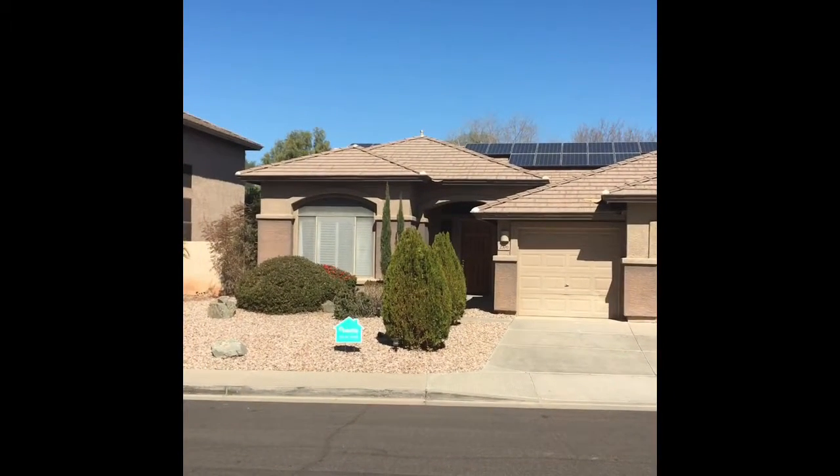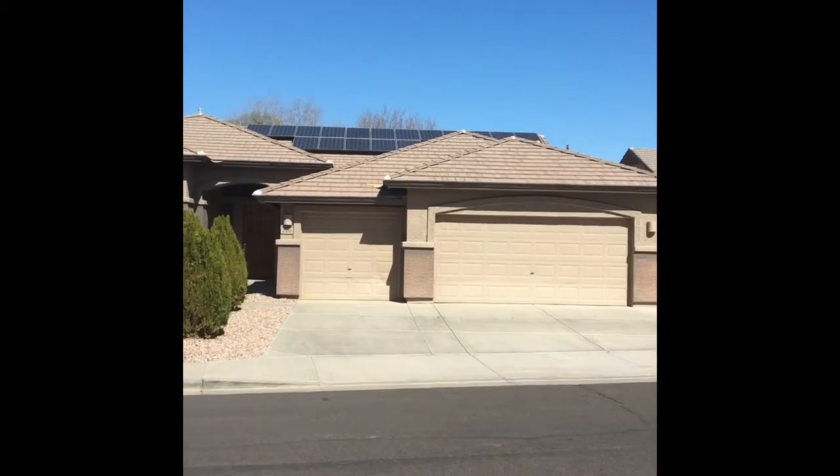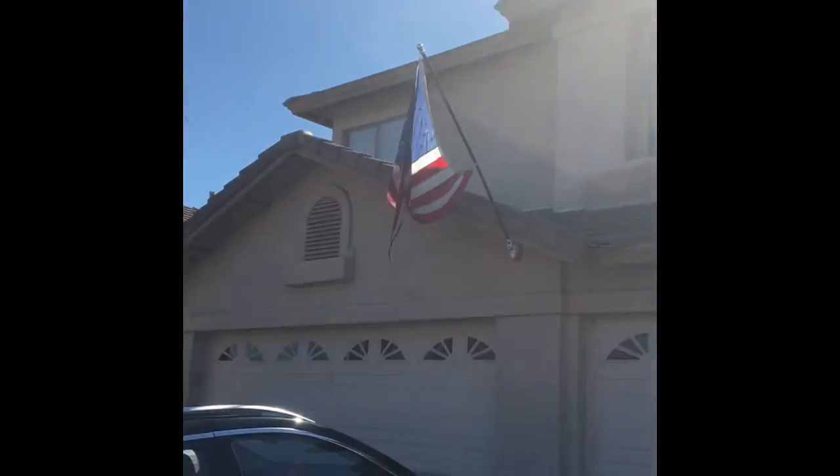And there's blue skies. So here is Arizona Assisted Living. This is the house across the street, literally across the street. This is my house.